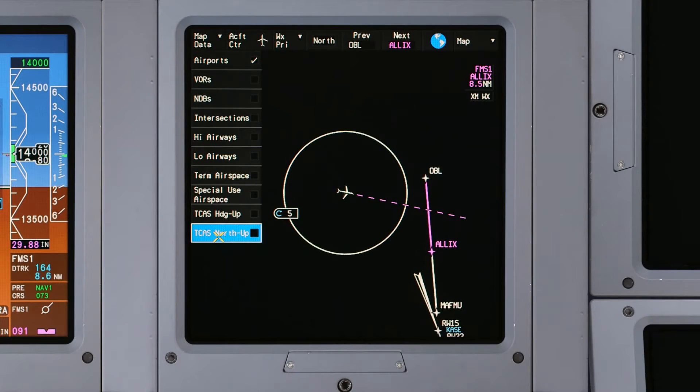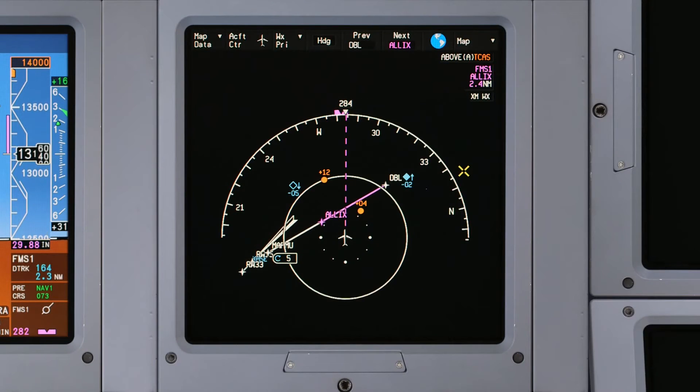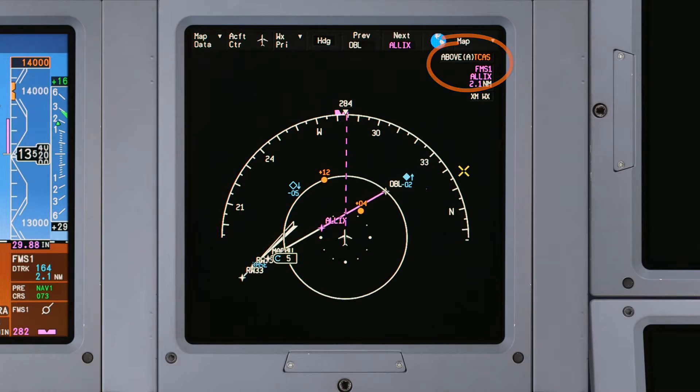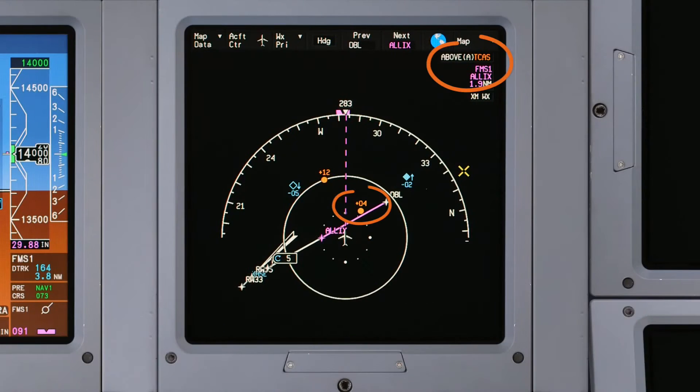TCAS targets can now be displayed on the enhanced map in both north-up and heading-up. Additionally, a color-coded TCAS enunciator, as well as relative altitude direction, is now displayed in the upper right of the nav display. The enunciators and position information are color-coded to match TCAS target symbology.